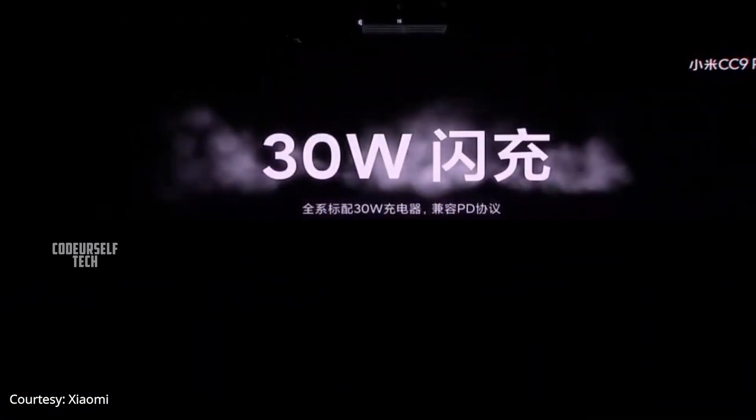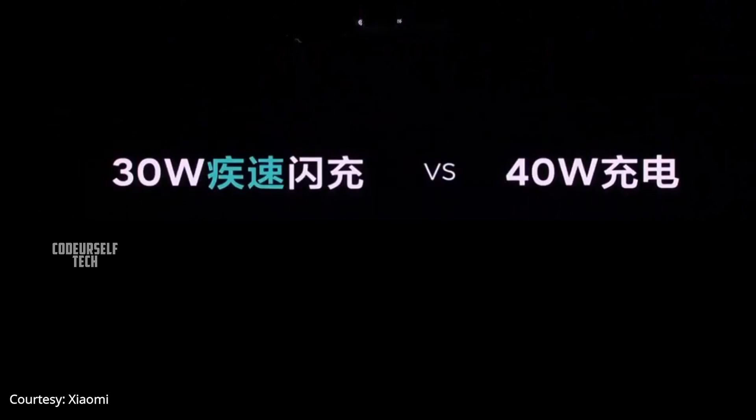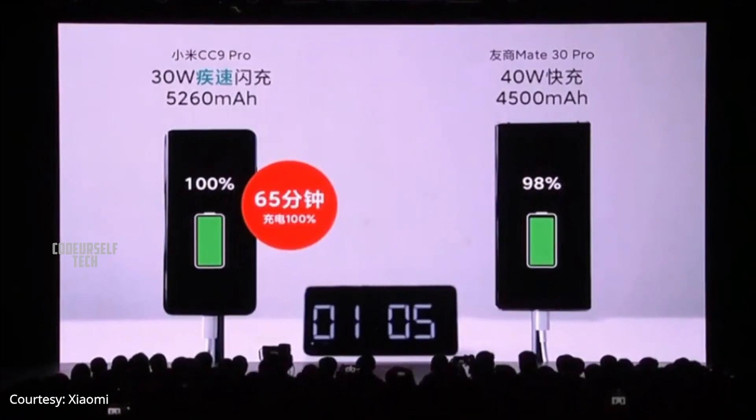Xiaomi has introduced new charging technology to enhance the charging speed, and Xiaomi claims the 30W Xiaomi charger is better than Huawei's 40W charger.